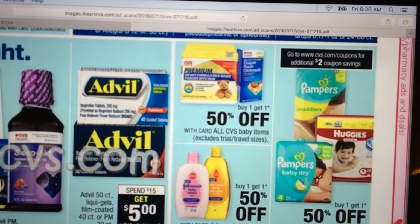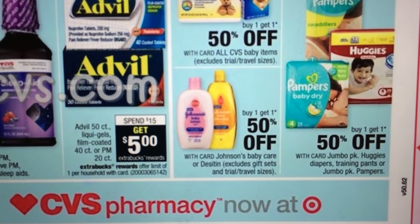Pampers — you only get a $2 coupon in savings, and it's buy one, get one half off. Nothing really grabbing me there.